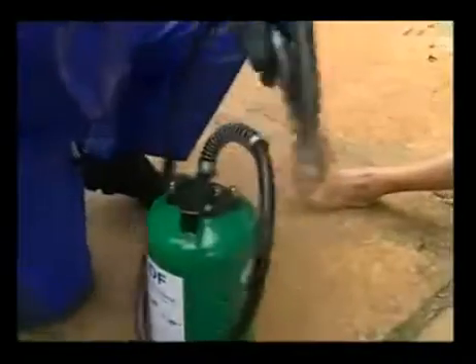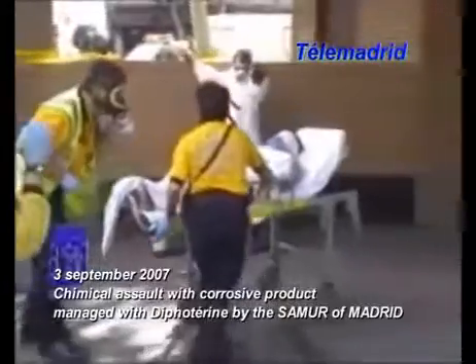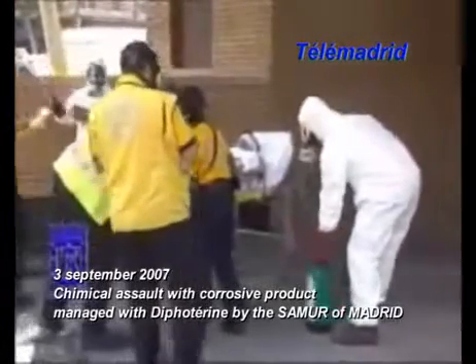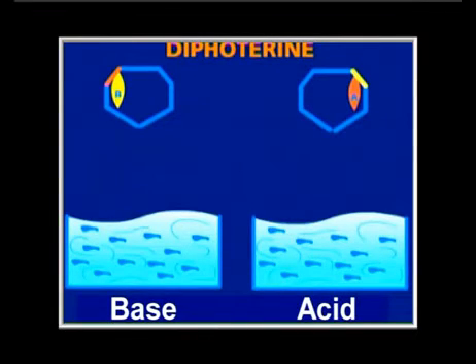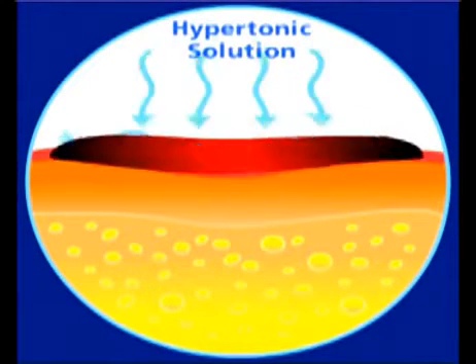Diphoterine is effective on different chemical families: acids, bases, oxidizers and reducing agents, chelating agents and solvents, which are at the origin of the chemical burn. In the event of a splash involving a base such as caustic soda or ammonia, Diphoterine will attract and fix the basic ion because of a specific acid site, encapsulate it and render it harmless. In the same way, in the case of an acid, Diphoterine will attract the acid ion by a basic site and thus encapsulate it and render it harmless. Moreover, Diphoterine is a hypotonic solution that can prevent the penetration of the chemical in the tissue.